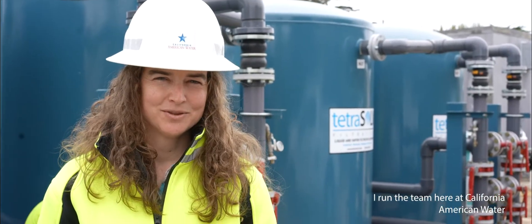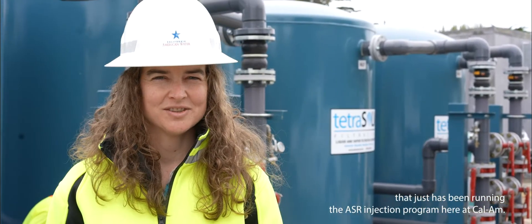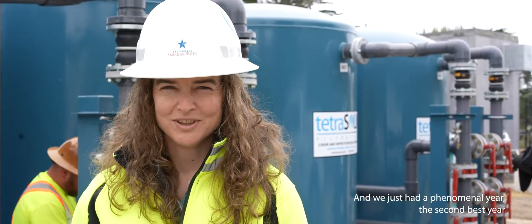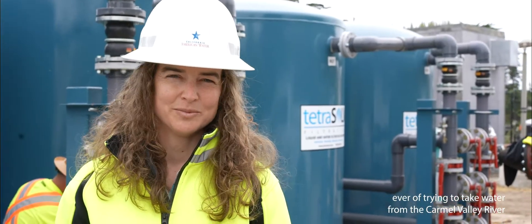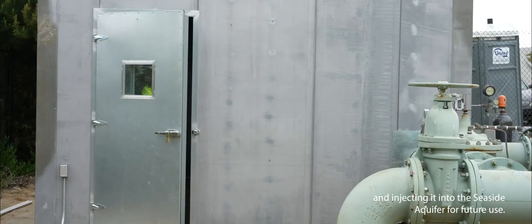My name is Alyssa. I run the team here at California American Water that has been running the ASR injection program. We just had a phenomenal year — the second best year ever — of taking water from the Carmel Valley River and injecting it into the seaside aquifer for future use.